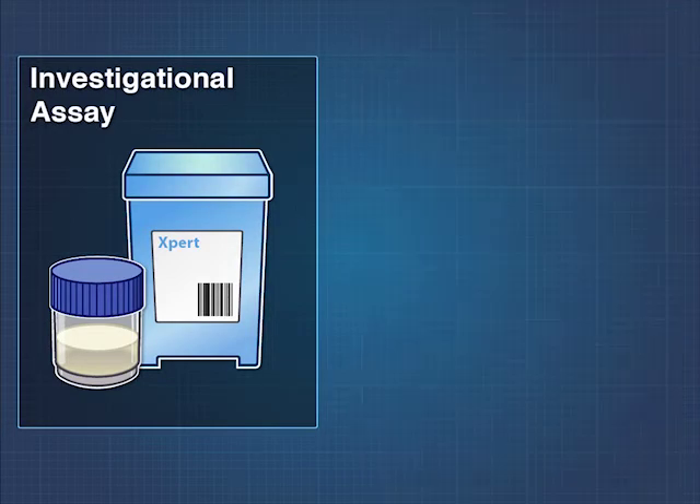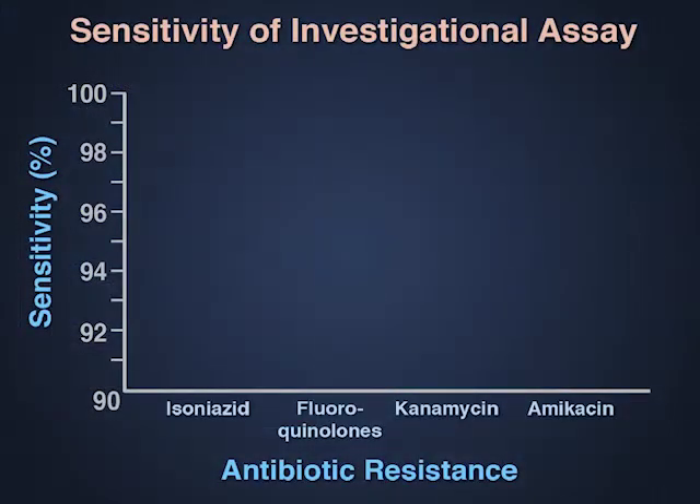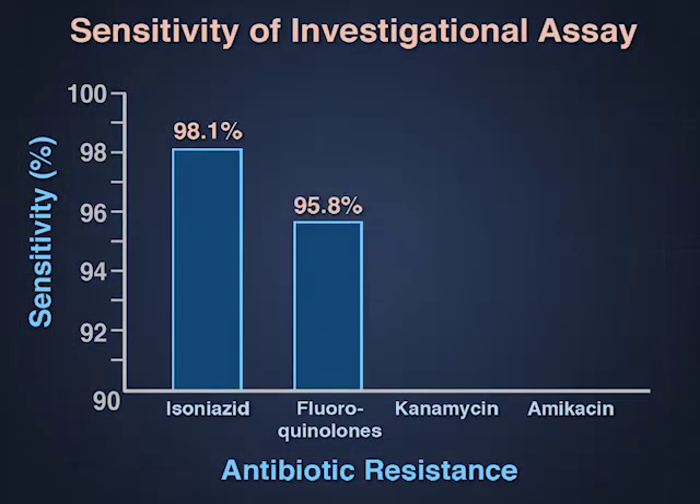The investigational assay accurately detected TB strains with DNA mutations associated with resistance to isoniazid, fluoroquinolones, kanamycin, and amikacin.